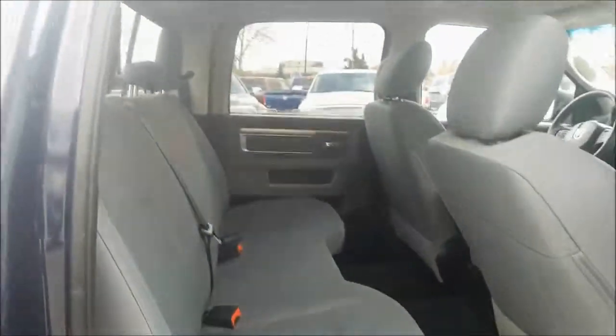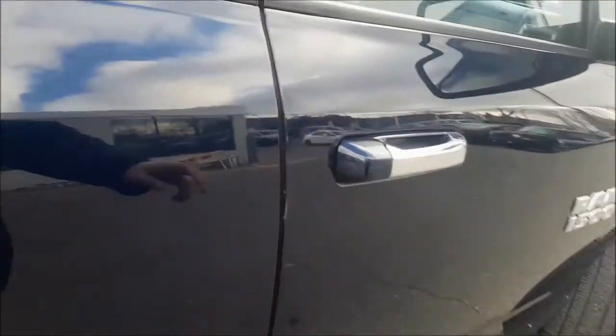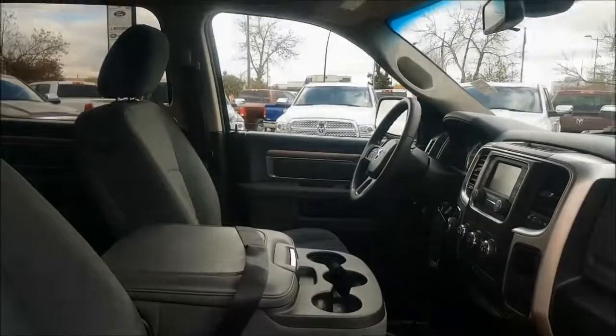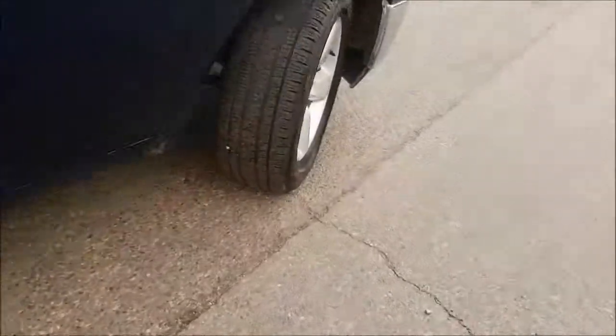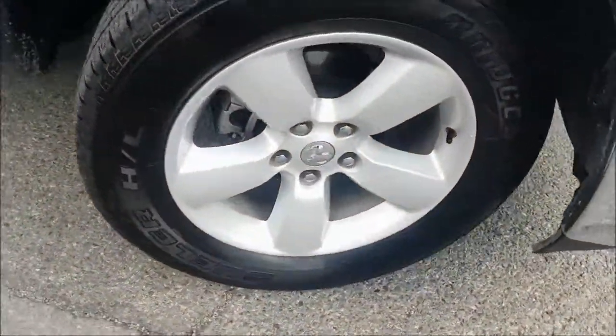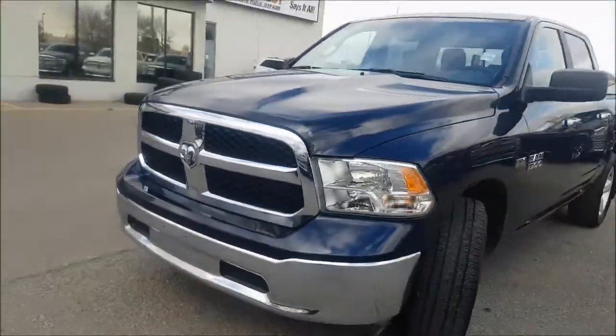This vehicle has been fully inspected and does have a full CarProof. It has been 5 star cleaned to look brand new. Make sure you stop by Courtesy Chrysler today to take this beauty home. This was Nick and I hope you guys have a great day.